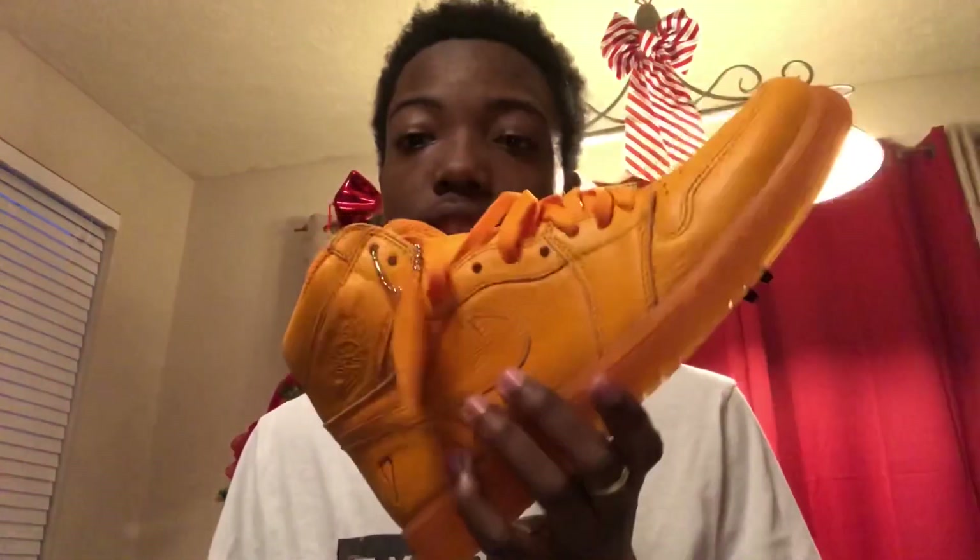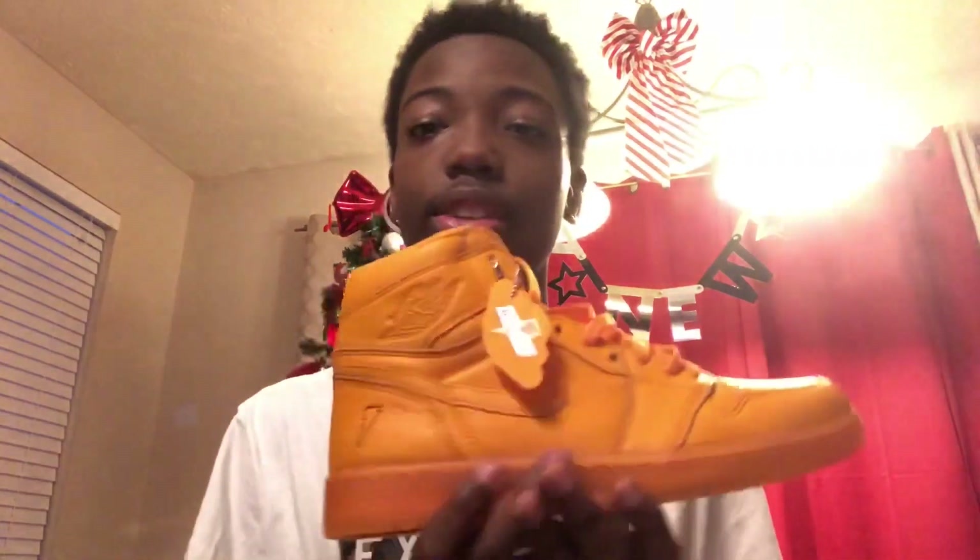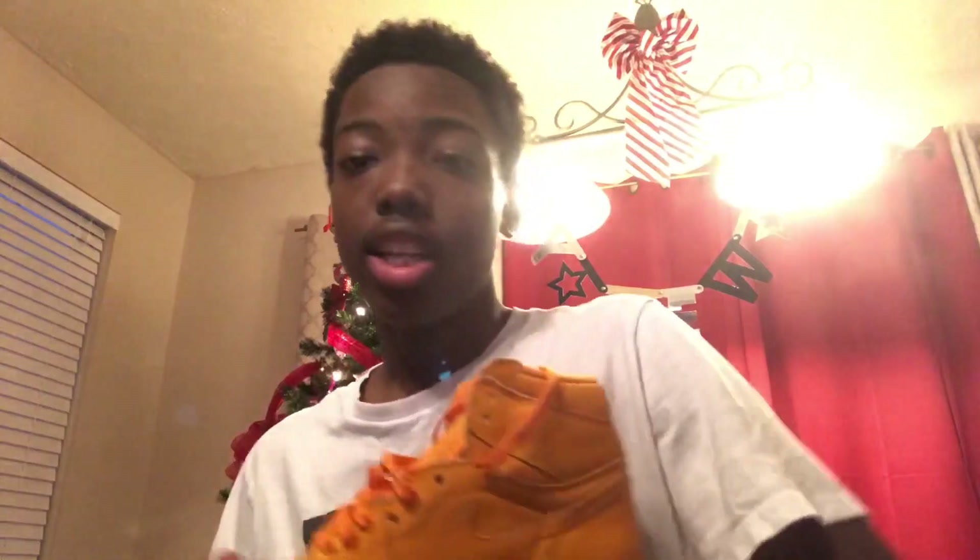My favorite thing I got was the Air Jordan 1 Retro Gatorade shoes. I've been wanting these shoes since way before Christmas — since like summer. I finally got them for Christmas. They've got Gatorade on the bottom, which is so sweet. I haven't worn them yet, but these are my favorite shoes. Once I get enough shoes I'll be doing a shoe collection video.